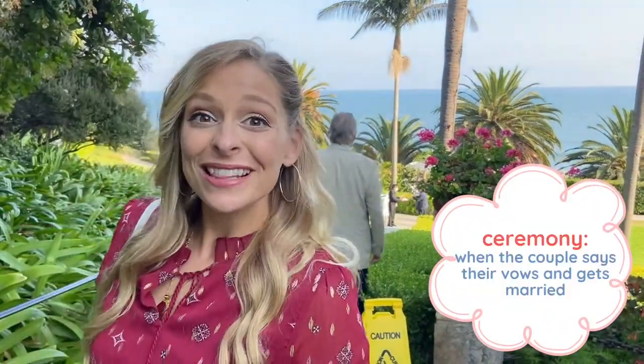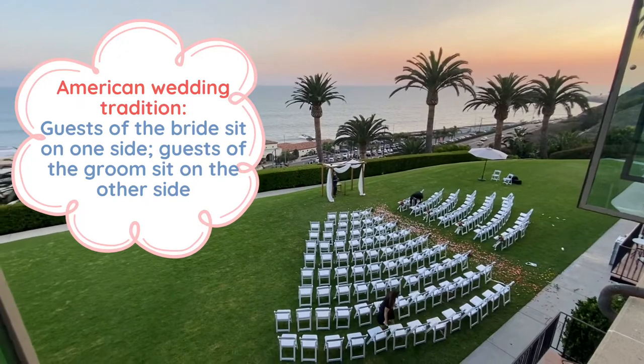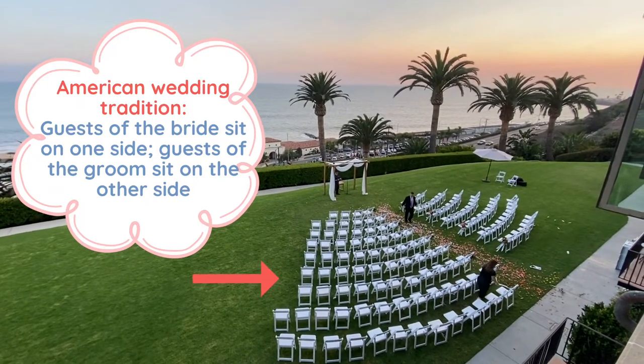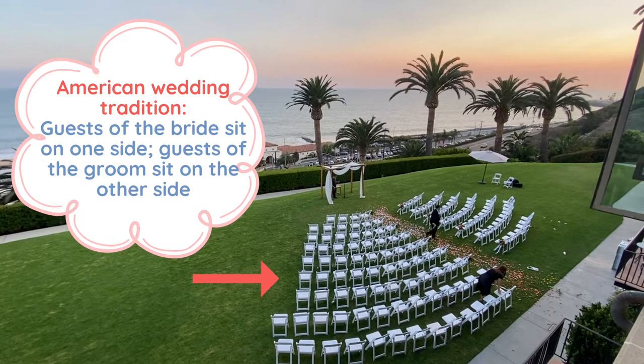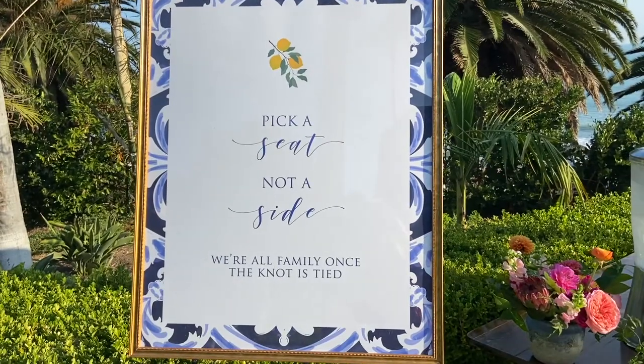So right now we are about to go into the ceremony part of the wedding. A common American wedding tradition is that the guests of the bride will all sit on one side and guests of the groom sit on another side. However, this sign says 'Pick a seat, not a side — we're all family once the knot is tied.' So this sign means that guests do not have to follow the typical tradition and can sit wherever they want.